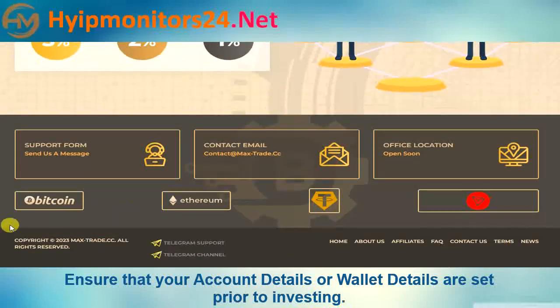They accept Bitcoin, Ethereum, Tether, and Tron.